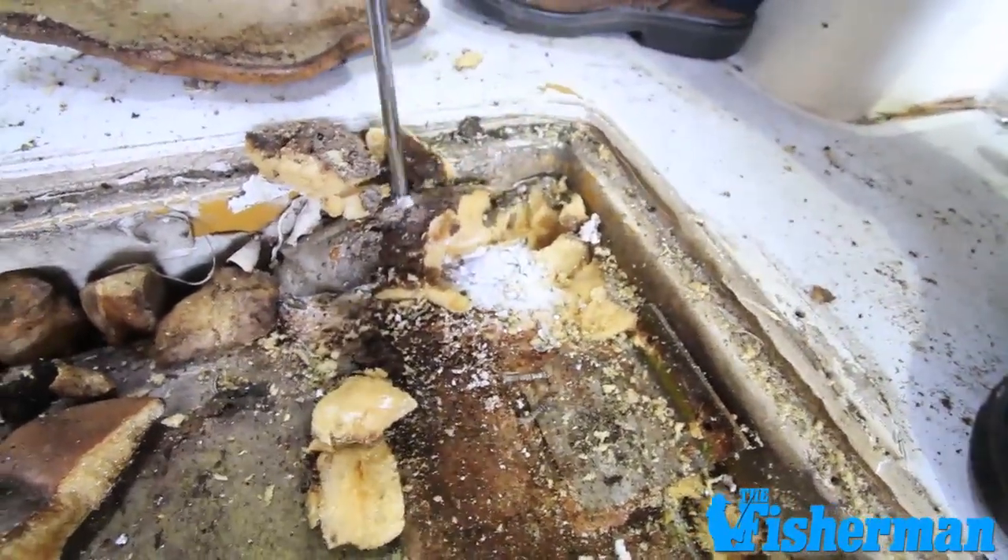Maybe this is something I need to be looking at. One of the clues could be finding pieces of foam in the bilge area. What will happen is the gas will break the foam down and pieces of it will be saturated and separate from the other parts of the foam and you'll find it in the back. This is definitely a clue.